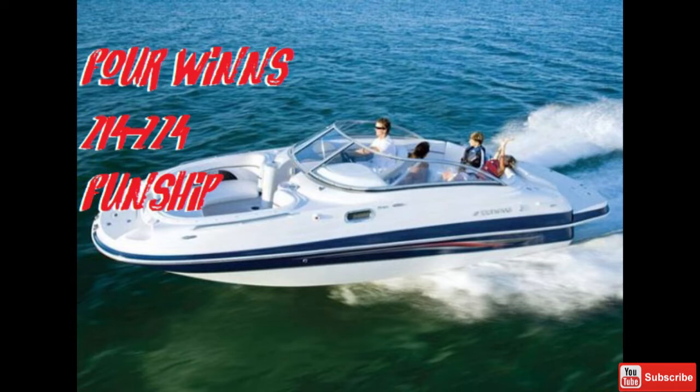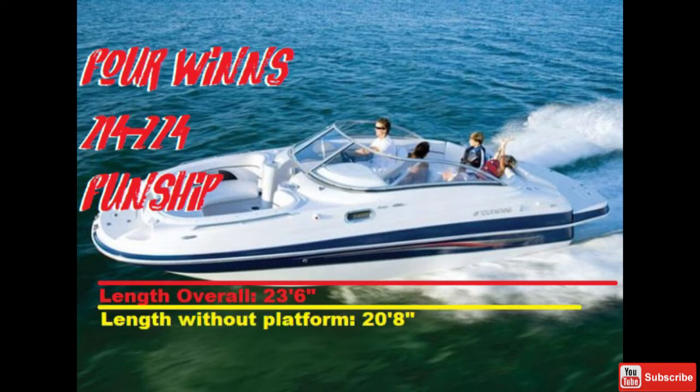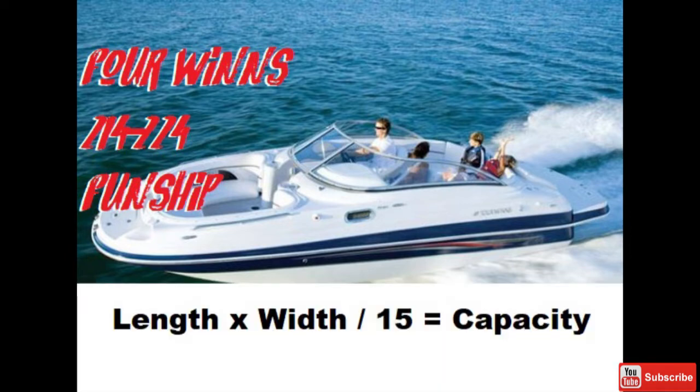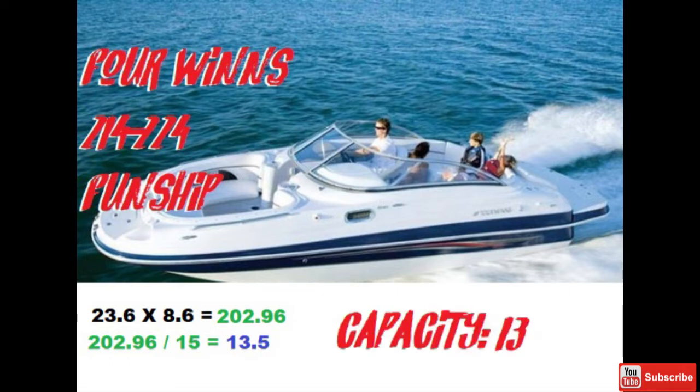I'm going to use a mid-2000s Four Winds 224 Fundship — called the 214 Fundship in 2003-2005 — and a 1999-2008 Sea Ray 240 Sun Deck. With the Four Winds 214/224 Fundship, this boat is actually rated for 13 people. It has a length overall of 23.5 feet, a length without swim platform of 20 feet 8 inches, and an actual running surface of 19 feet 8 inches. Applying the formula — length overall × width ÷ 15 — gives a capacity rating of 13 people, which is accurate based on length overall.